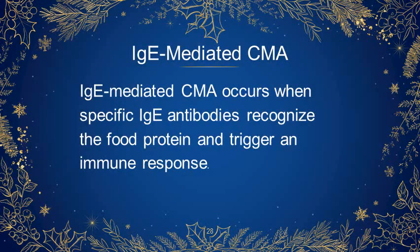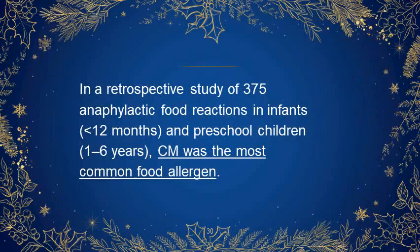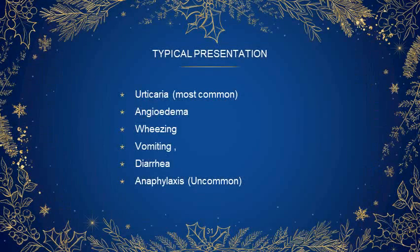Regarding IgE-mediated cow's milk allergy: it occurs when specific IgE antibodies recognize the food protein and trigger an immune response. In infants, the most common presenting symptom of an IgE-mediated allergic reaction is urticaria. In a retrospective study of 375 anaphylactic food reactions in infants and preschool children, cow's milk was the most common food allergen. The typical presentation is urticaria followed by angioedema, wheezing, vomiting, diarrhea, and rarely anaphylaxis.